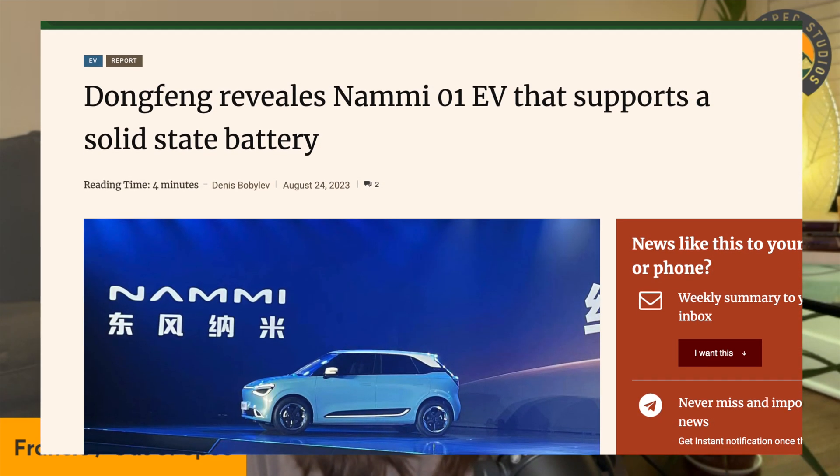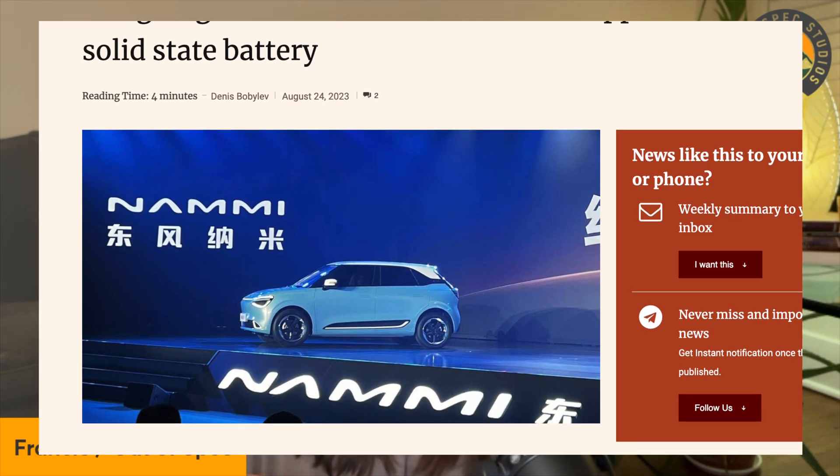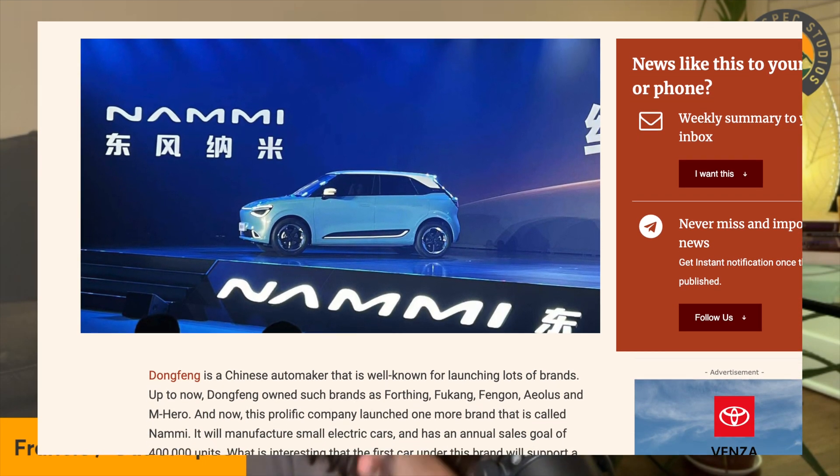Many automakers are investing in solid state battery research and development, including Toyota, Porsche, GM, and Mercedes — it seems like a bit of an arms race. There are also companies like Dongfeng, whose brand Namei features a solid state battery, so they do exist. NASA also has solid state battery technology, but again it's about scaling, and we'll have to be patient to see who comes out first at large scale.